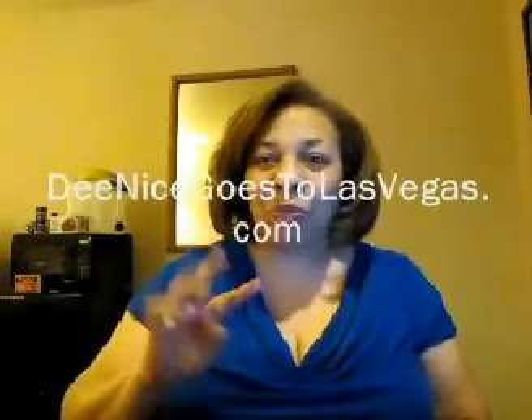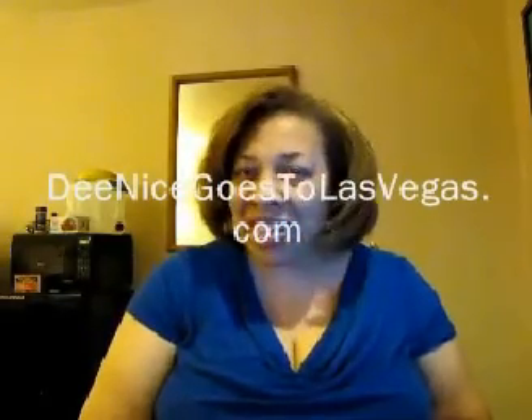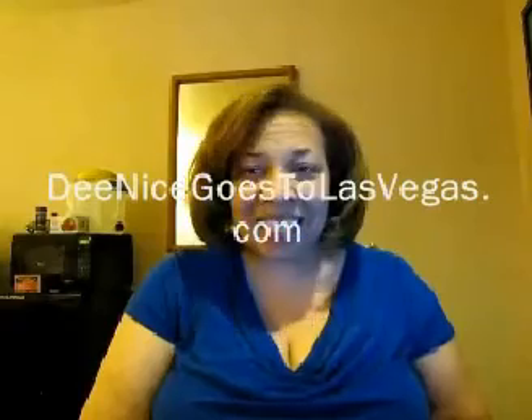I have blogged about my flight, which you might want to take a look at, and also how I got a cheap ticket to come to CES with only four days before the event — it was quite a story. If you'd like to check that out, go to D-Nice goes to LasVegas.com.